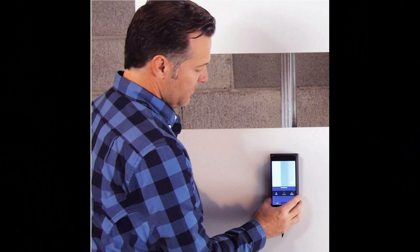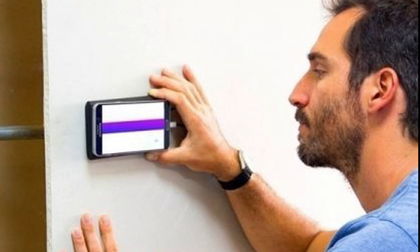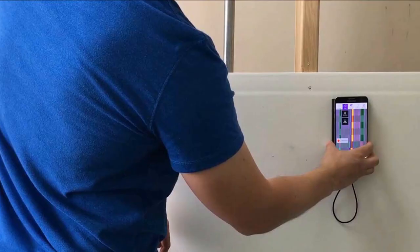X is for X-Ray Stud Finder by Wallabot. This is a cutting-edge tool that works with a dedicated app and Android phone. It was designed for plumbers, electricians, and other contractors to allow them to see through walls and find studs. Did you know there is a tool that helps workers see through a wall? Daddy used it when he was looking for the studs along the entryway hall.